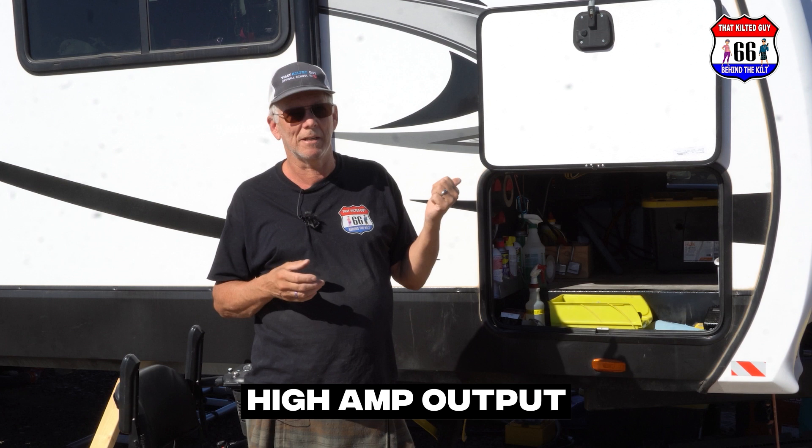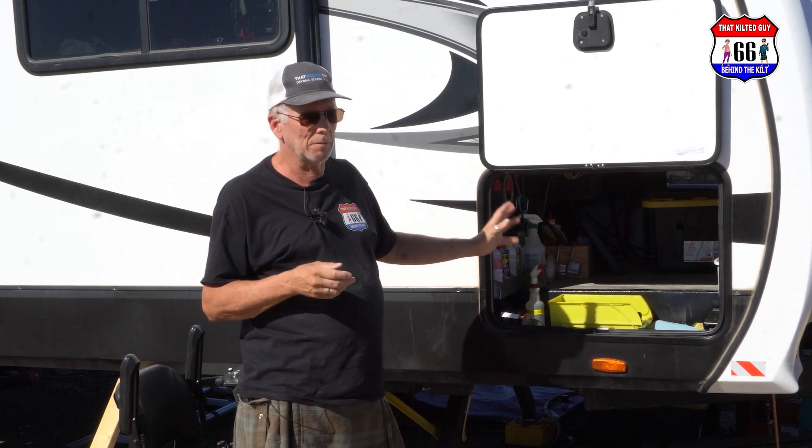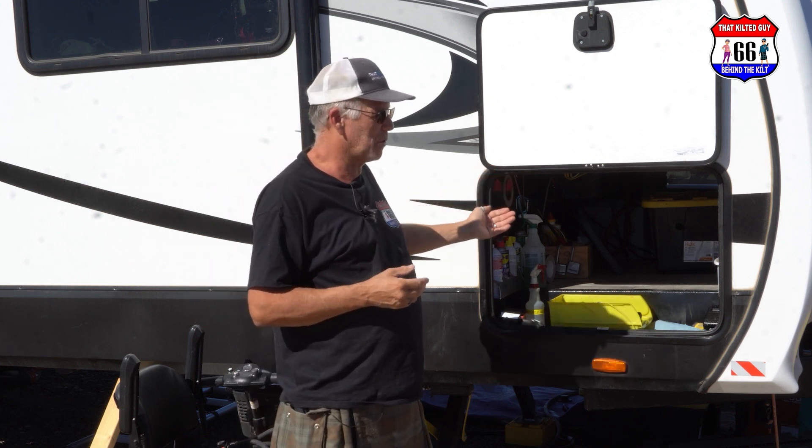These batteries also have a really high amperage output. This one can put out 150 amps of power, which is a lot. If we hook up two of them, we can get 300 amps — enough to start running air conditioners and things like that. We could probably run an air conditioner on this single battery, but it might be iffy and would likely only run about 15 or 20 minutes. We're going to add more batteries soon to increase amp-hour capacity and allow us to run even more.